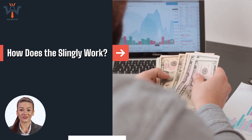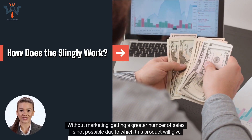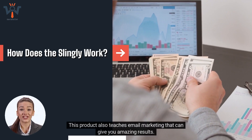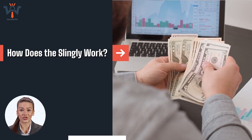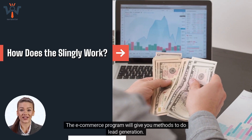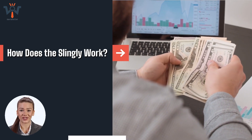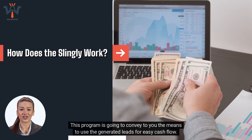Marketing strategies. Without marketing, getting a greater number of sales is not possible, due to which this product will give you marketing strategies to attract more people to your store. This product also teaches email marketing that can give you amazing results. Lead Generation. The e-commerce program will give you methods to do lead generation. You will get tricks to generate more leads in a shorter time and use those leads for easy cash flow.